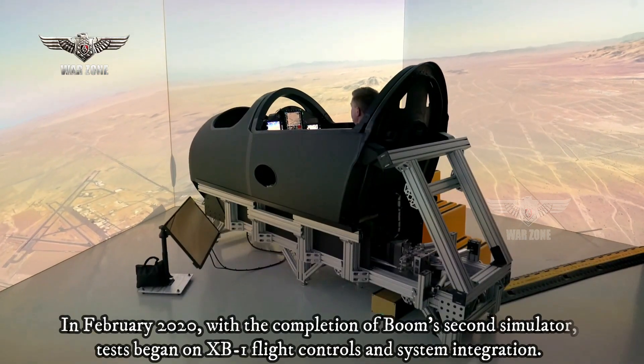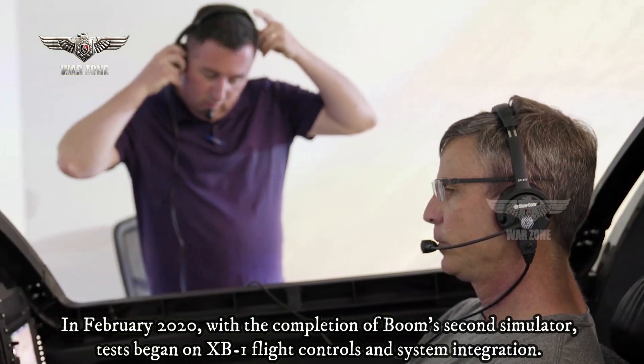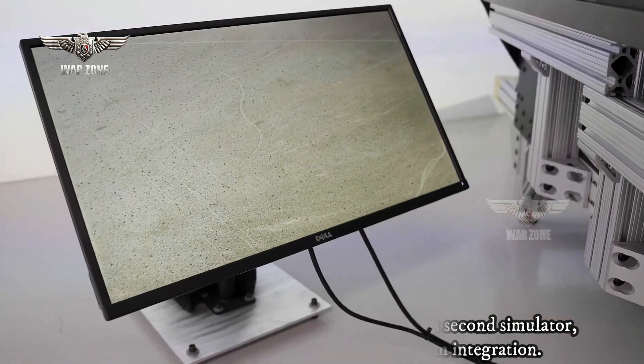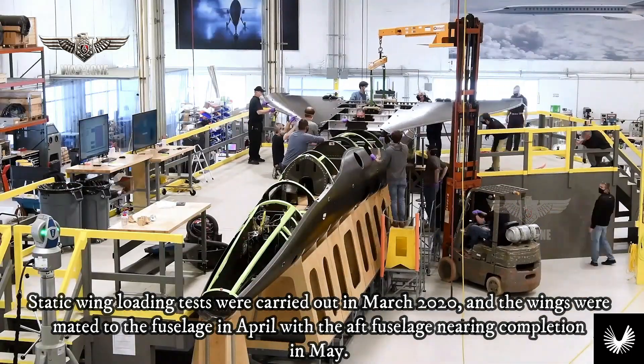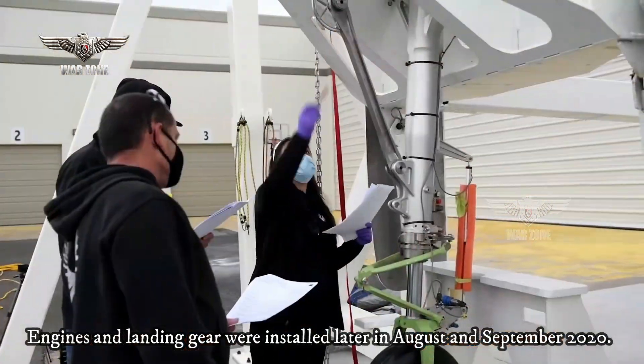In February 2020, with the completion of Boom's second simulator, tests began on XB-1 flight controls and system integration. Static wing loading tests were carried out in March 2020, and the wings were mated into the fuselage in April, with the aft fuselage nearing completion. Engines and landing gear were installed later in August and September 2020.